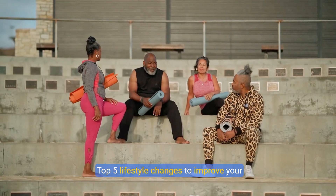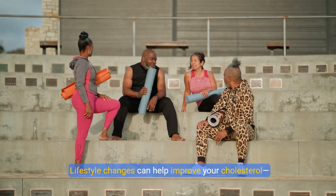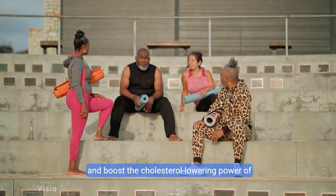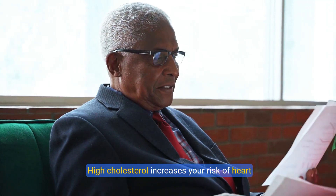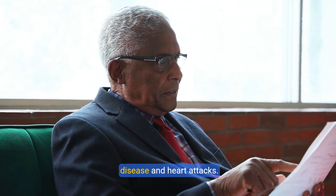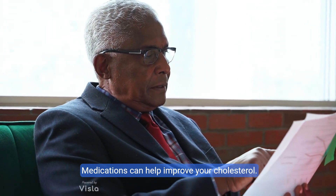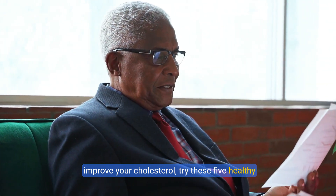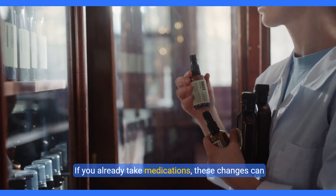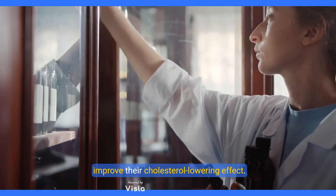Top 5 Lifestyle Changes to Improve Your Cholesterol. Lifestyle changes can help improve your cholesterol and boost the cholesterol-lowering power of medications. High cholesterol increases your risk of heart disease and heart attacks. Medications can help improve your cholesterol, but if you'd rather first make lifestyle changes, try these 5 healthy changes. If you already take medications, these changes can improve their cholesterol-lowering effect.